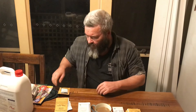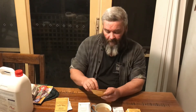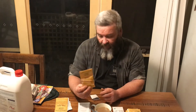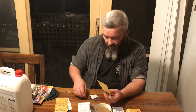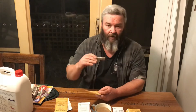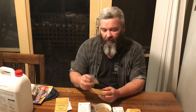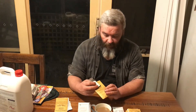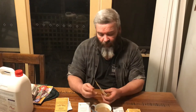Next up we have peanuts. I have tried to grow these before and didn't have much success — they didn't come up. So I'm going to give them a go again. I also got some inoculant, which is a type of bacteria that helps fix nitrogen to the roots. If I'm going to do it, I'm going to do it as best I can, so I've got the peanut and the inoculant to try and make everything happen right.